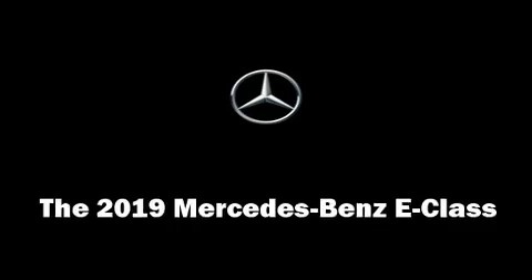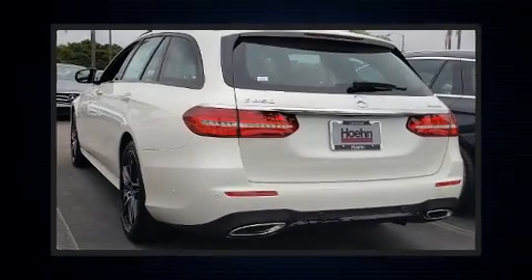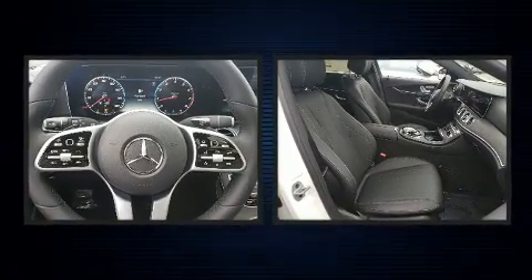Come test drive this 2019 Mercedes-Benz E-Class. This four-door, seven-passenger wagon provides a satisfying ride for all passengers.